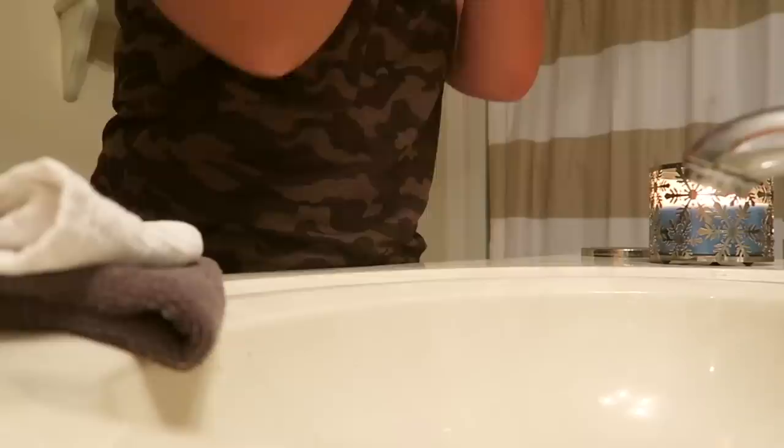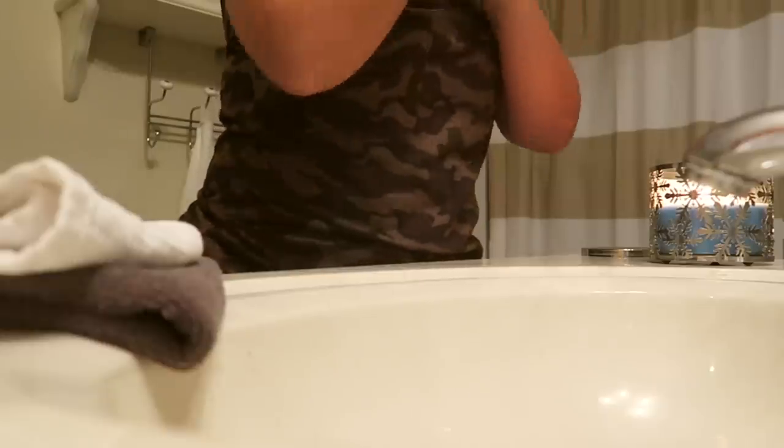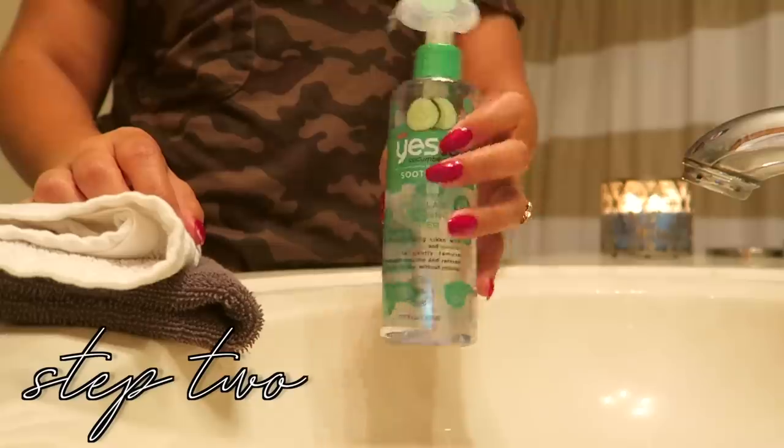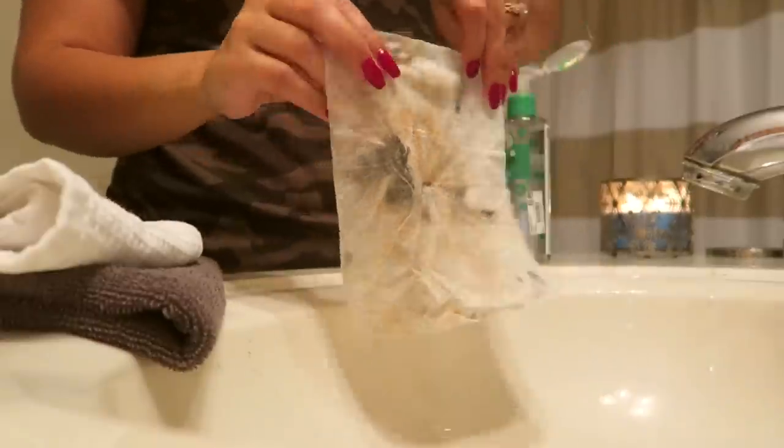I really like to pre-cleanse before I cleanse if I have makeup on. I'll go in first with a baby wipe — I prefer baby wipes over makeup wipes, they're cheaper and more gentle on my skin. I use that on the bulk of my face to get all my foundationy makeup off, and then using micellar water on that same wipe to take off most of my eye makeup. It does a really good job.